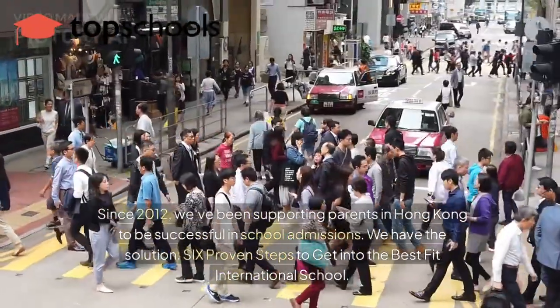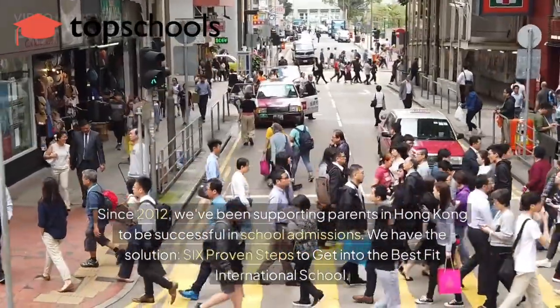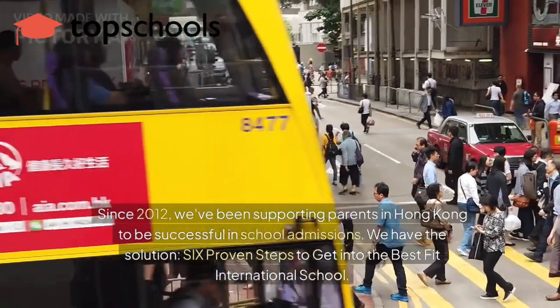Since 2012, we've been supporting parents in Hong Kong to be successful in school admissions. We have the solution: six proven steps to get into the best fit international school.